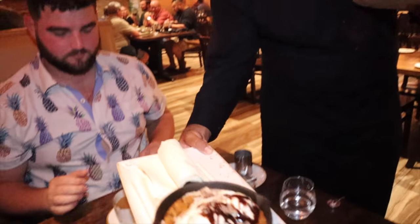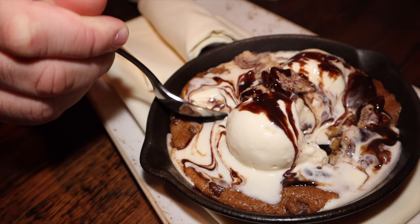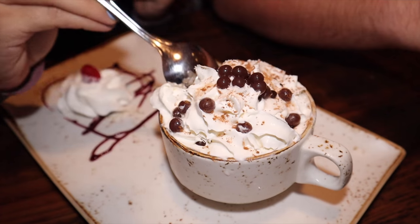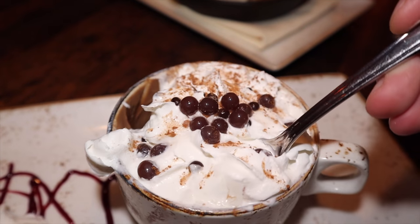Try and save room for dessert because these tasty treats did not disappoint either. The cookie skillet was the perfect balance of sweet and salty and is sure to please everybody in your group. The pot de crème was topped with fresh whipped cream and burst-in-your-mouth strawberry pearls. It's like a very rich chocolate — like premium frozen hot cocoa almost. It's cold and really thick. It's so good but I really only have room for one more bite.